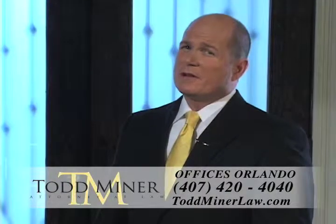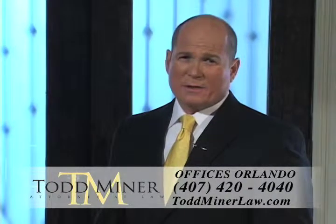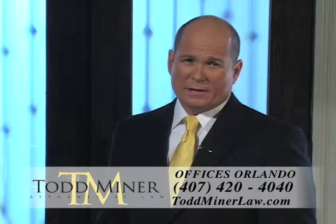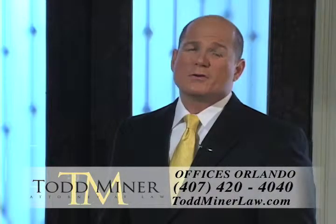After an accident, victims are often left wondering who they should call to represent their best interests. Call me, Todd Miner — former insurance company attorney, now working hard to get victims fairly compensated. I'm attorney Todd Miner. I'll fight for your rights.